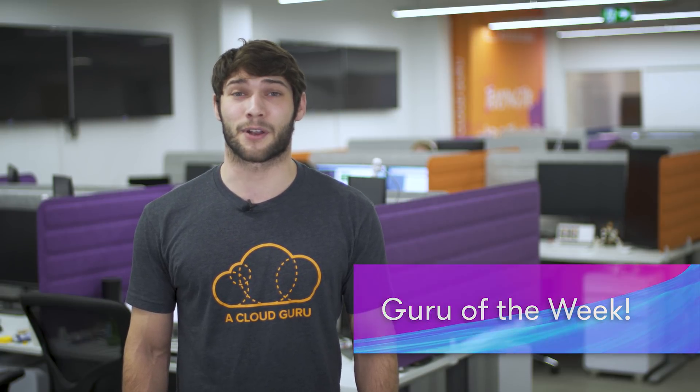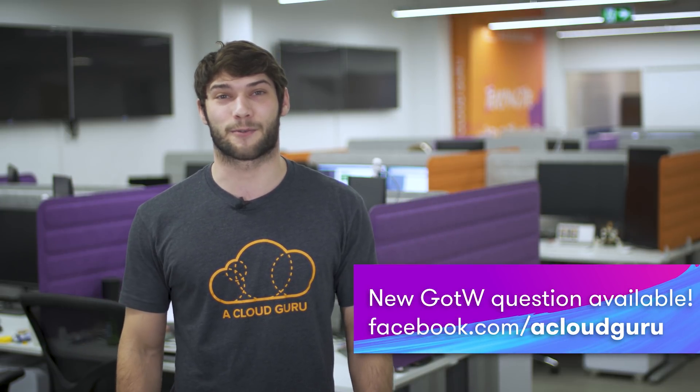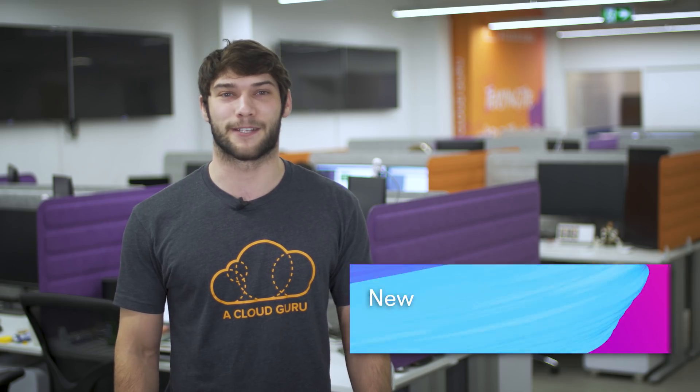Moving on to Guru of the Week — this week's correct answer was C. There were a lot of correct answers but the one that stood out and our Guru of the Week winner is Trilok Turani. Trilok is a cyber security researcher at GE Digital. Congratulations Trilok — you can expect a t-shirt, sticker, and signed card in the mail, and you're in the draw to win a free ticket to re:Invent 2019. For everyone else, please visit the link on the screen now for this week's question, which is now live on our Facebook page.